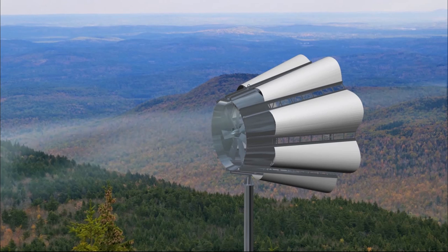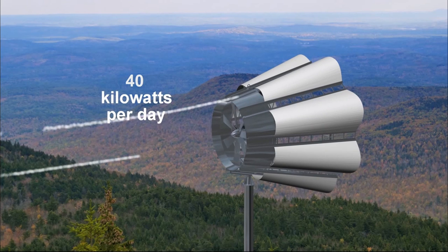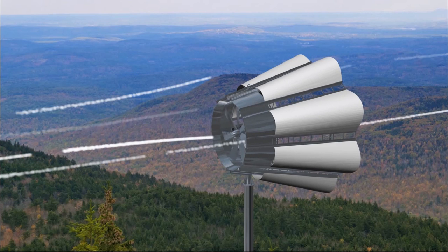Two of those patents have already been granted. Brock is pleased to announce that a world player with over 30 billion dollars in sales is presently working with him. Brock goes on to state that he believes his newly invented Skywolf wind turbine will produce over 40 kilowatts of electricity in moderately high winds in a single day.